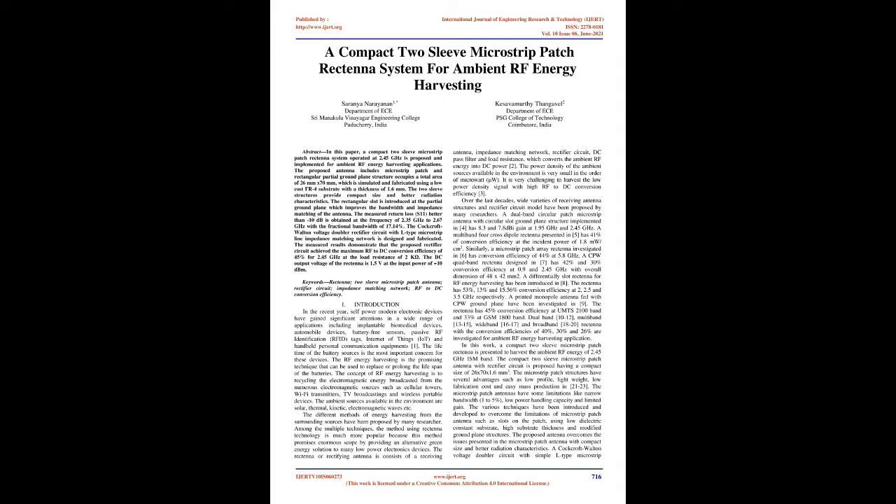Published by the International Journal of Engineering Research and Technology (IJERT), ISSN 2278-0181, Volume 10, Issue 06, June 2021. A Compact Two-Sleeve Microstrip Patch Rectenna System for Ambient RF Energy Harvesting. Authors: Saranya Narayanan, Department of ECE, Pondicherry Engineering College, Puducherry, India; Kesavamurthy Thangavel, Department of ECE, PSG College of Technology, Coimbatore, India. In this paper, a compact two-sleeve microstrip patch rectenna system operated at 2.45 GHz is proposed and implemented for ambient RF energy harvesting applications.